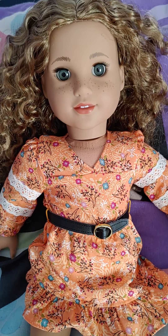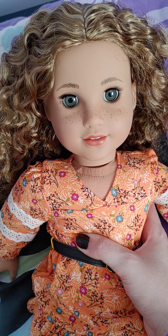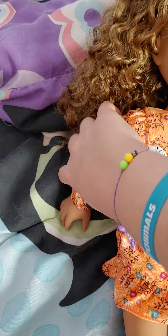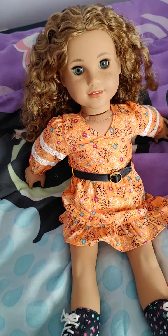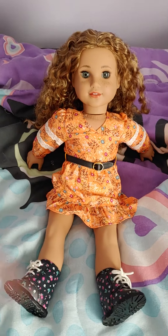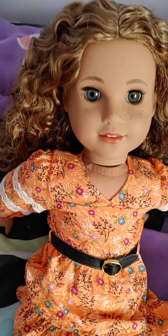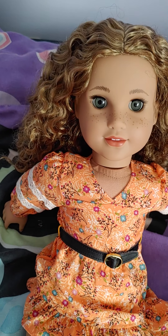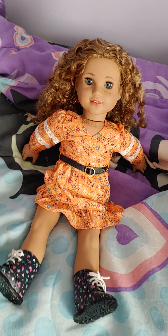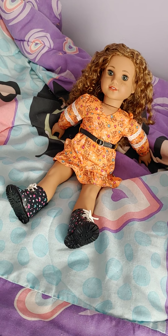She also has gray eyes, which is pretty unique. The only other American Girl dolls with gray eyes are Logan, Ruthie, Molly, and Truly Me 91 — the African American doll with the purple hair. So there are only four American Girl dolls with gray eyes total. If you'd like to see a video featuring all those dolls together, please let me know because I might be interested in doing that.